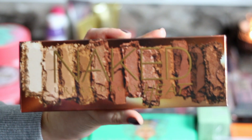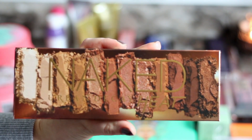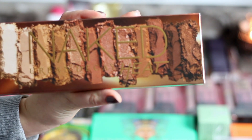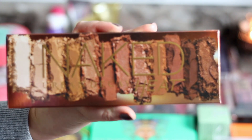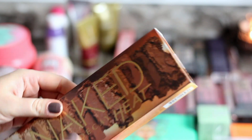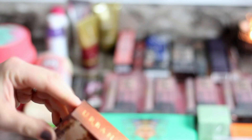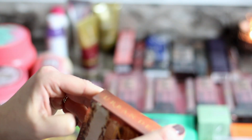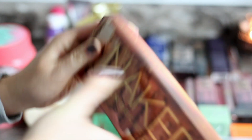I also had to pick up the Naked Heat, and by the way both of these palettes were 50% off — so how do you not go for that? Naked Heat is the one that everybody raves about. I know a lot of people love the Naked Heat petite one, so I was like, let me see what it's all about.